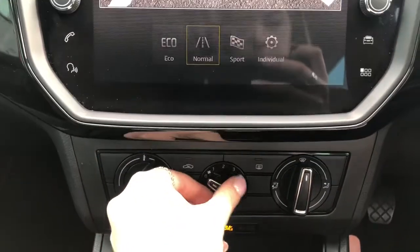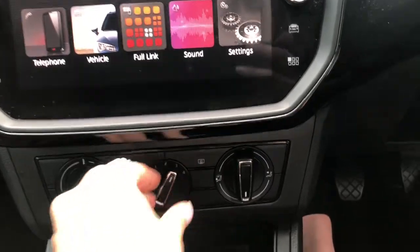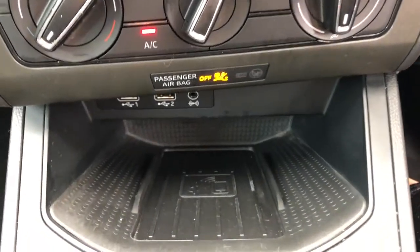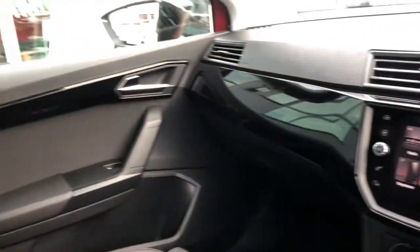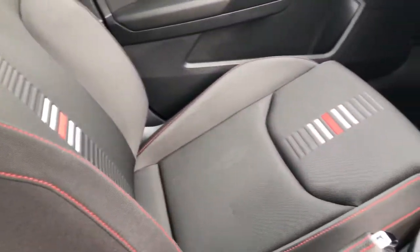We've got the aircon options here so you can adjust this by twisting the dials to suit the driver and passengers, as well as the USB socket and auxiliary input, and also the wireless phone charger system so you can always top your phone up with a bit of juice whenever you want to on the go.